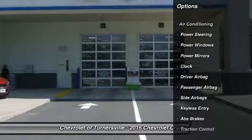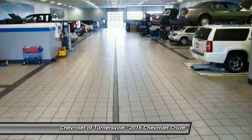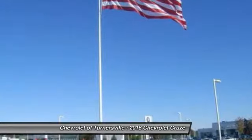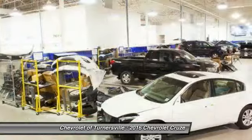Here are some of this vehicle's great options: traction control, keyless entry, driver airbag, power steering, front air conditioning, side airbag, center armrest, power windows, passenger airbag, clock. This isn't just a vehicle.